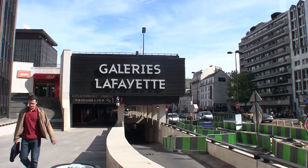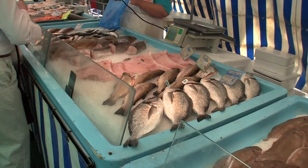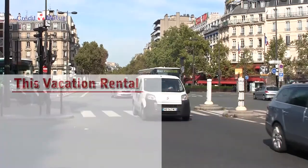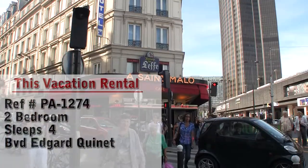Hello and welcome to another New York Habitat vacation rental video tour. Today we're going to give you a tour of a great vacation rental located in the neighborhood of Montparnasse in the 14th district of Paris.